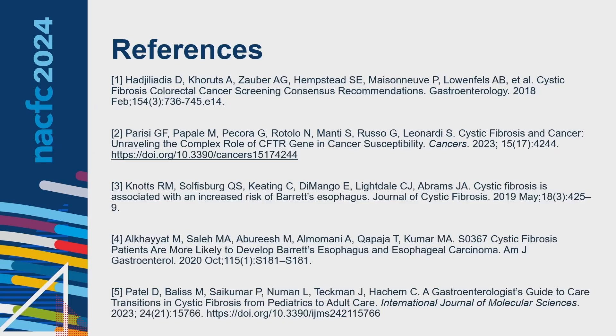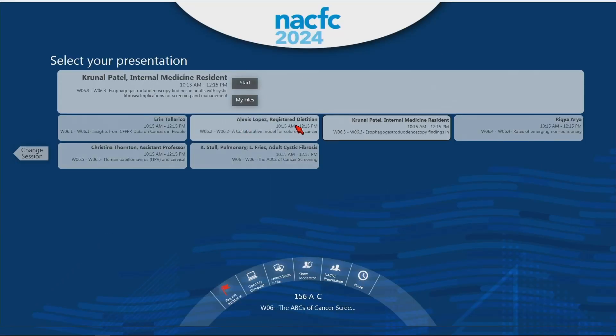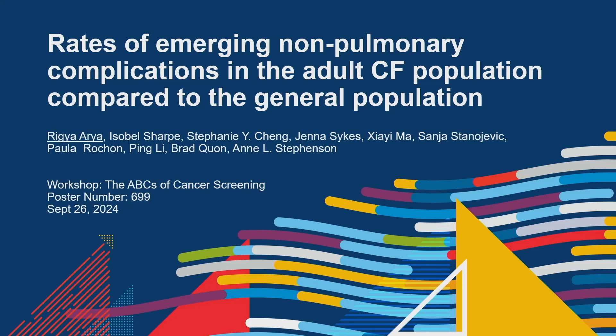Up next is Dr. Righya Arya, a fifth-year respirology resident at the University of Toronto who will complete her training in June 2025. Originally from Windsor, Ontario, she completed her MD at Western University before internal medicine residency and respirology fellowship. Today she will speak about emerging data regarding non-pulmonary complications in the CF population, specifically rates of malignancy.